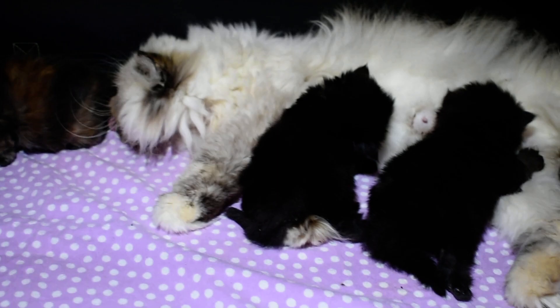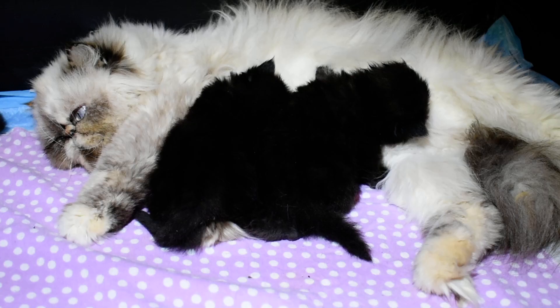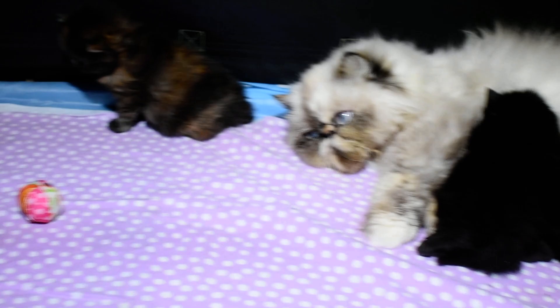We just spayed Bellflower yesterday, so she's going to be available for adoption. She's not even two years old yet — about one and a half. She's had two litters and we're downsizing. So right now we'll just have Periwinkle and Larkspur. Larkspur's still young, but Periwinkle has had a lot of babies. We'll probably do one more litter with her.